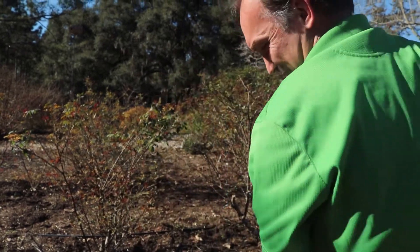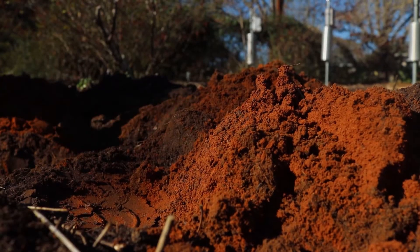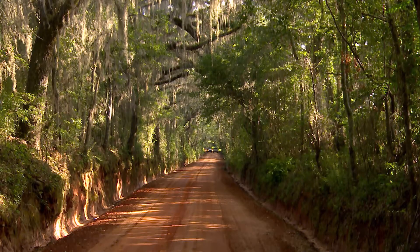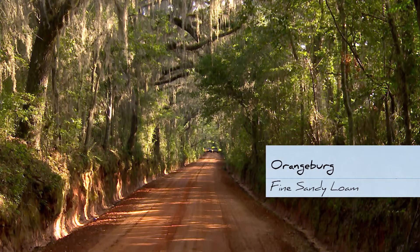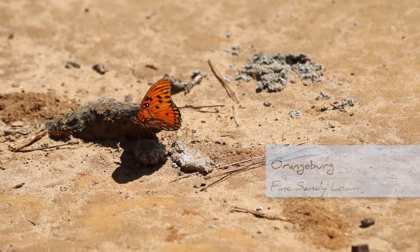We're getting down to some orange stuff down there. Even those orange-reddish soils up in the north part of Leon County are actually more sand — it's just a little bit of clay with iron oxides that give it that red color. Orangeburg is the main soil type of the Tallahassee red hills, and Orangeburg fine sandy loam is the classification of that soil type.